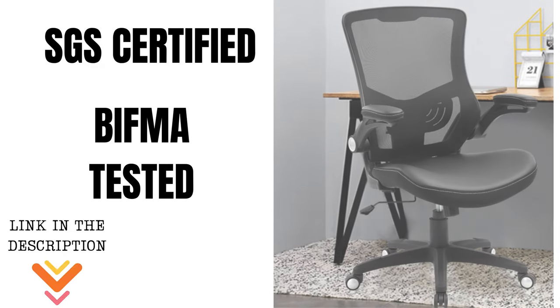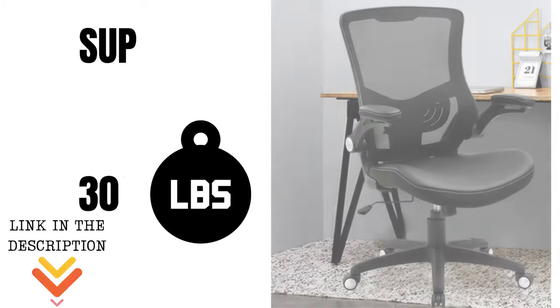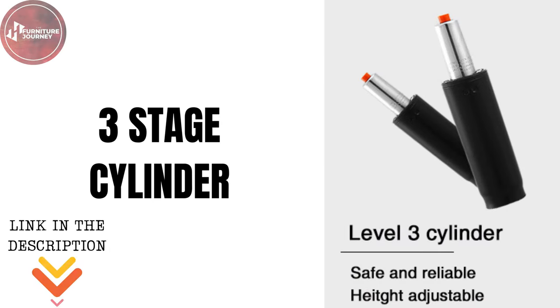Safety and stability are paramount, which is why our chair is SGS-certified and BIFMA-tested, supporting up to 300 pounds. The three-stage cylinder ensures reliability.